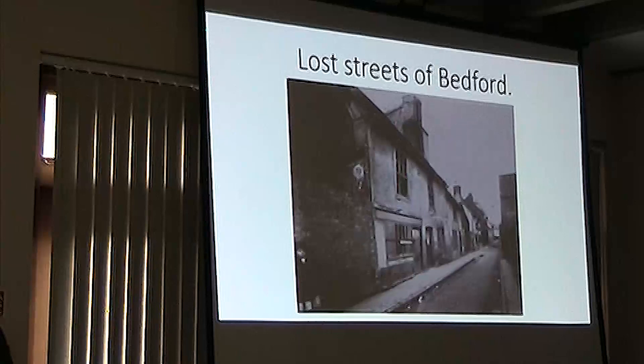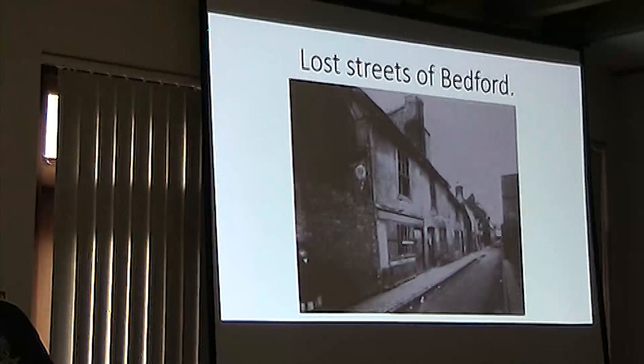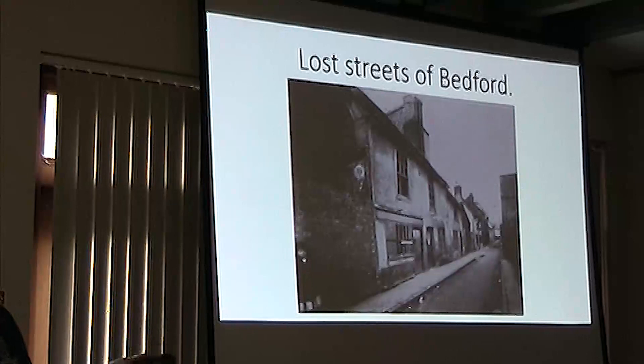The third category are ones where the street's still there, but they've changed the name dramatically over the years. I won't be going on about them too much, but some of them have an interesting history of how the names changed. Some have had loads and loads of name changes. I'm only going to talk about the more important or more interesting ones.